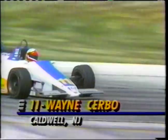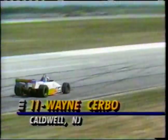Eric Bachelard, who had the incident in qualifying and started late in this event, has just picked up 13th position, passing Wayne Serbo. It's Serbo's first ever Indy Lights race. Bachelard isn't going to win today, but he needs to get into the points and try to protect his championship lead a little bit.